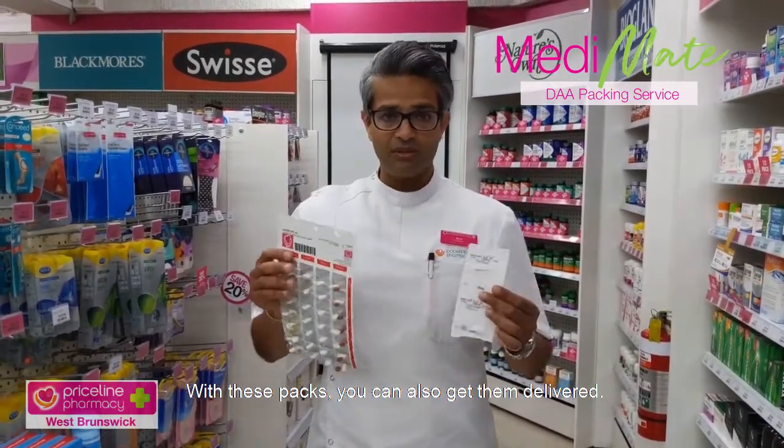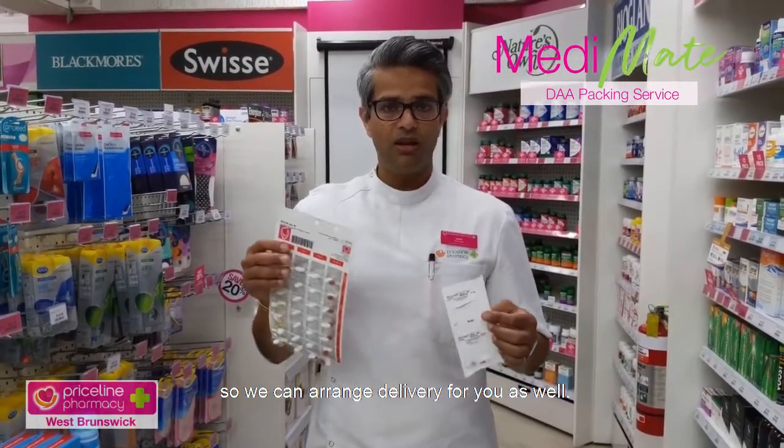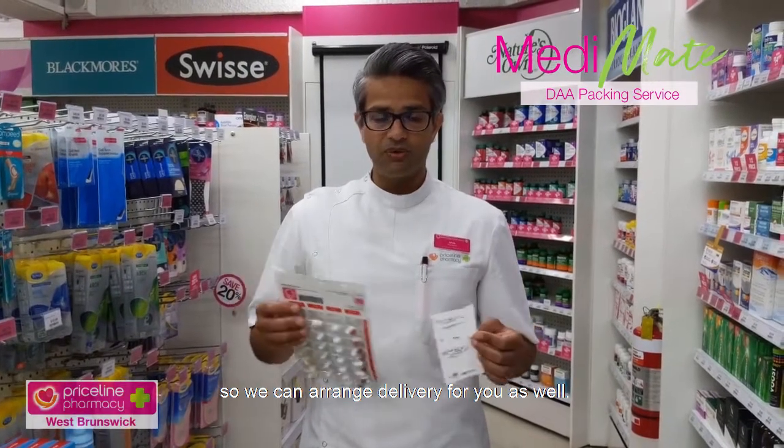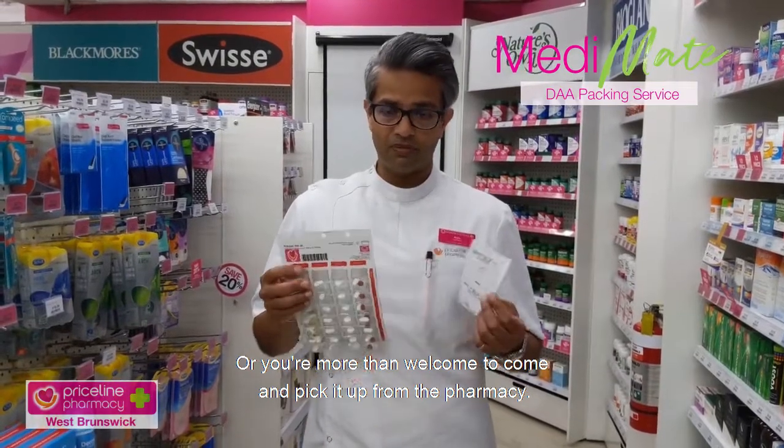With these packs, you can also get them delivered. We deliver quite a lot of packs to the local community, so we can arrange delivery for you as well. You're also more than welcome to come and pick it up from the pharmacy.